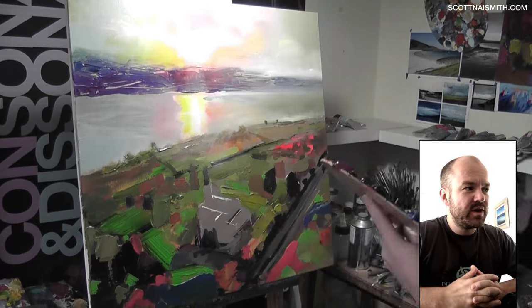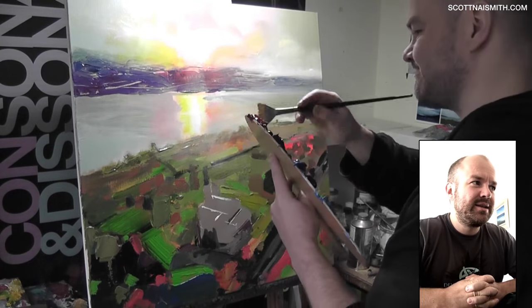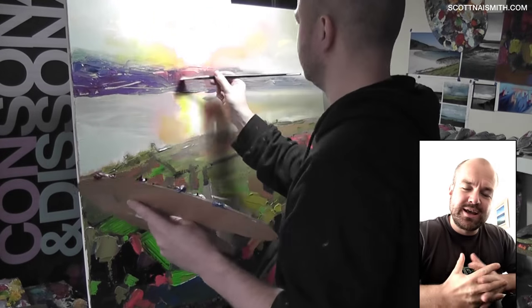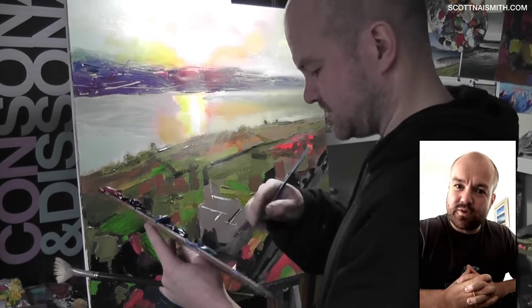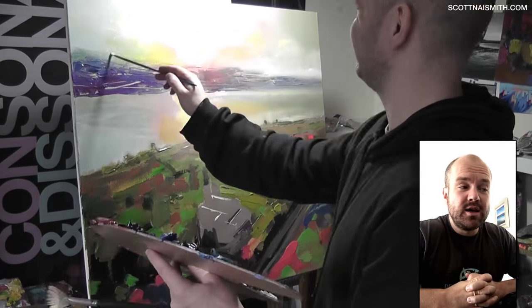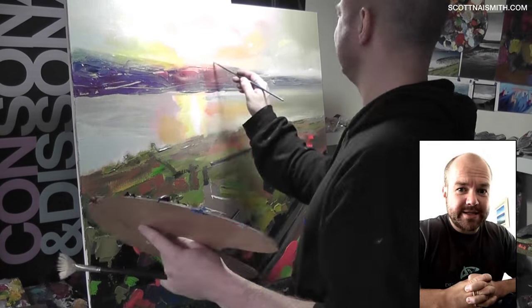The quadcopter that I have did allow me to get some elevation on it, and I'm quite enjoying the compositions that are possible through that viewpoint. As you can see from the opening sequence, the sunset was particularly good when I went down to have a look at the place.